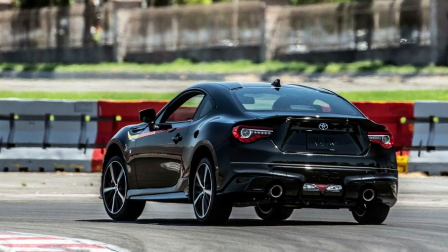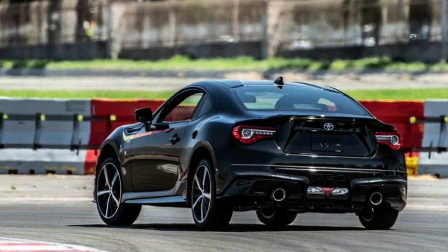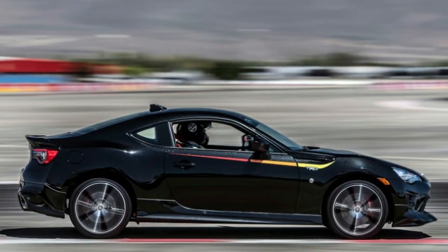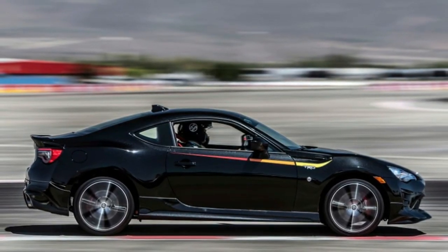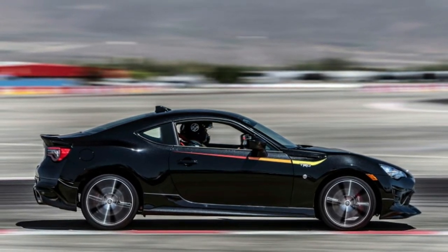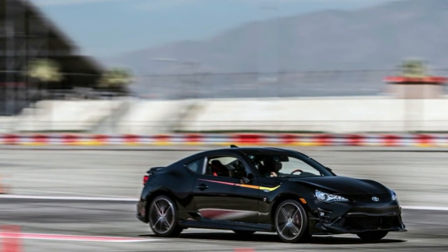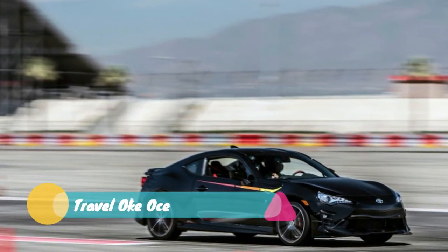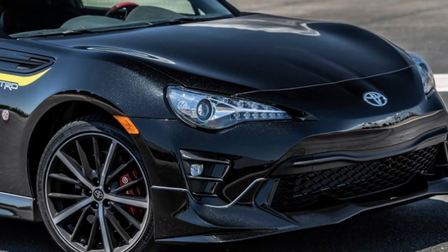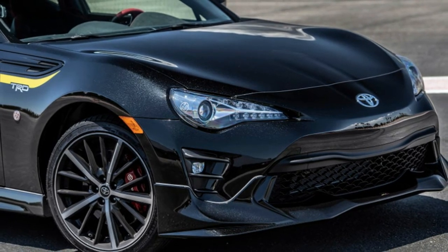The FR-S, along with other Scion models, was absorbed into the Toyota family, where it became the 86 — a name that holds quite a bit of weight with the Toyota faithful. The switch allowed the 86 to build a stronger bridge to its Toyota heritage. As fans of traditional Japanese sport coupes will know, it was named after the famed Toyota Corolla Levin and Toyota Sprinter Trueno twins, sold in the U.S. as the Corolla GTS and bearing the internal chassis code AE86. Toyota has a penchant for naming heritage models after old chassis codes.